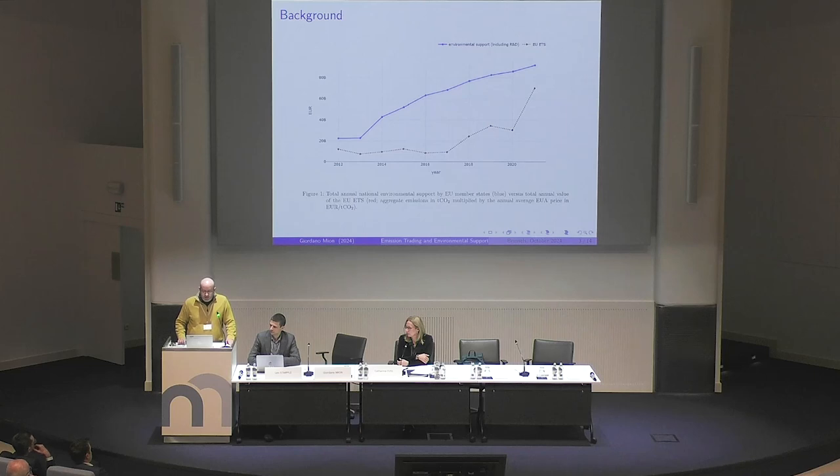The background is a picture that Leo has already provided. In the last few years, we have seen this increase in the price of carbon — the carbon tax applied by the EU. But at the same time, we have seen a big increase in the aid given to firms for doing the green transition. Both these policies are affecting the decisions of firms.